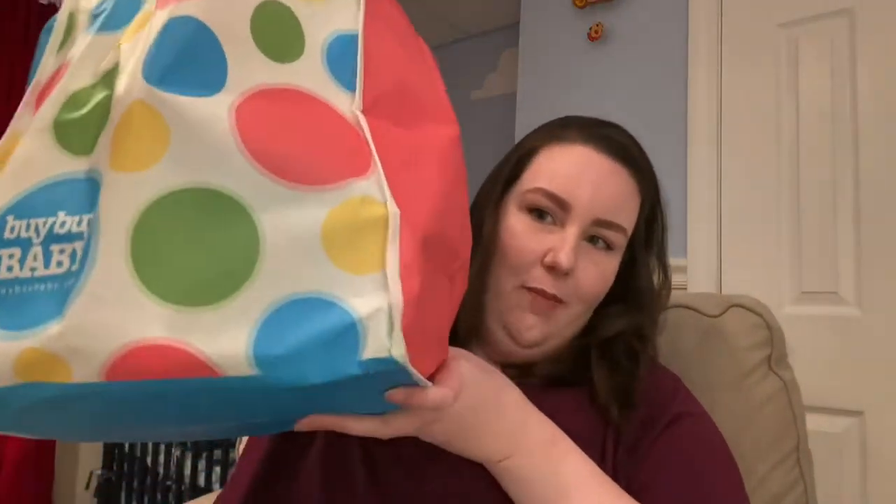Hi! So today I thought I would show you some of my baby essentials, mostly because I have this giant bag here. My best friend is having twins, so I decided to get her some of the things I considered essential when I was pregnant with Harry, or as a new mom with Harry. This is in no particular order.